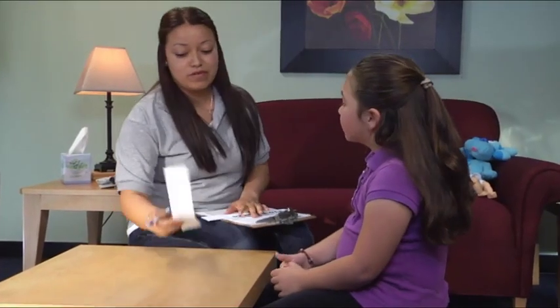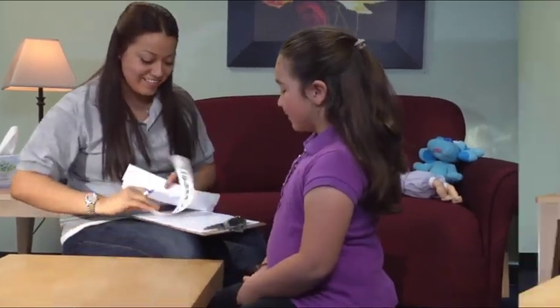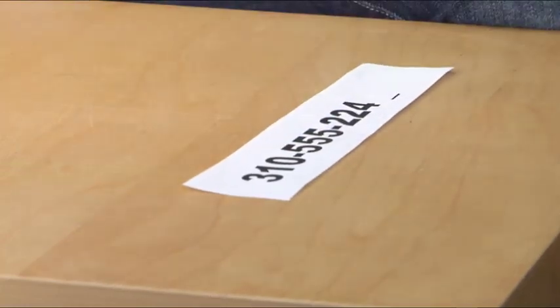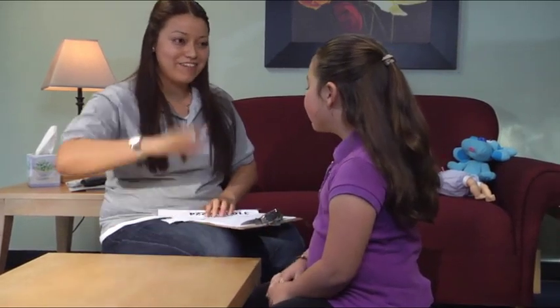We're going to practice your phone number. What's your phone number? 310-555-2245. Very cool! High five! Each time the student responds correctly with prompts, the instructor takes away one number until the student can say her phone number without any of the visual prompts.